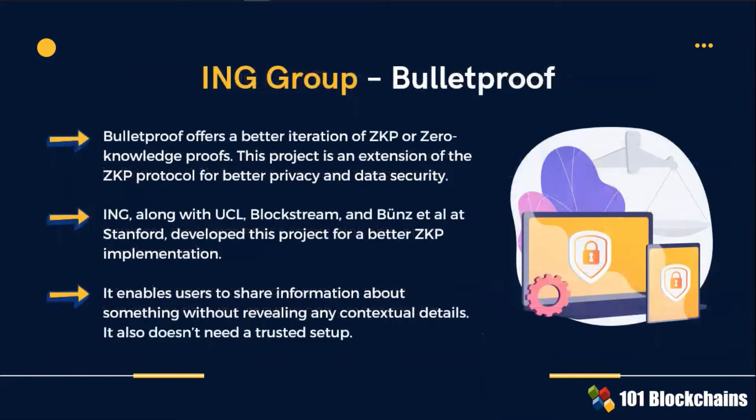Zero Knowledge Proof enables users to share information about something without revealing any contextual details. ZKP also doesn't need a trusted setup. ING has developed the Bulletproof project for a better zero-knowledge proof implementation.